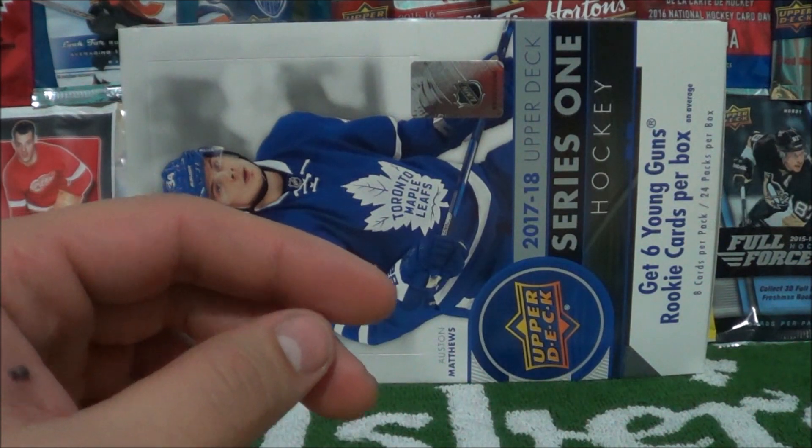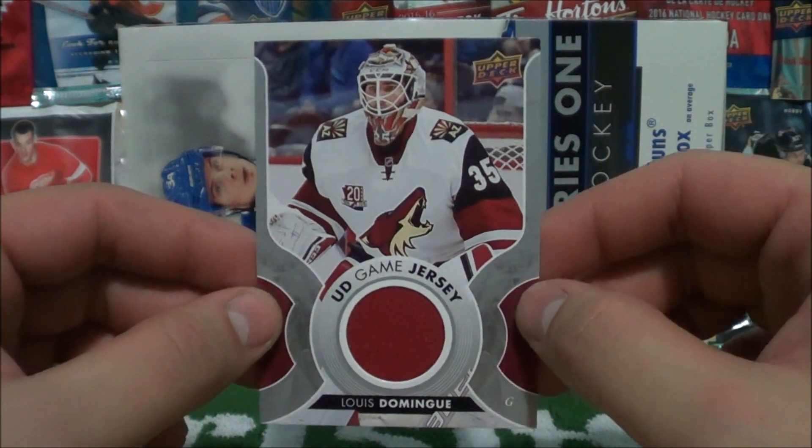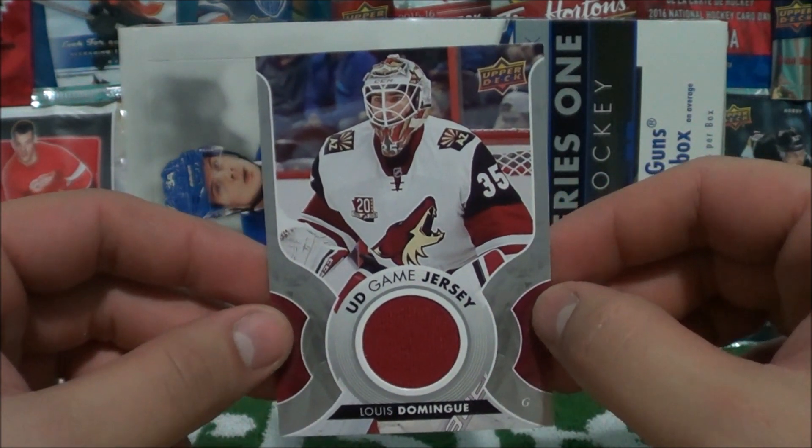If you watched the full video, we got some last pack magic. We pulled this beautiful card — a UD Game Jersey of Louis Deming — in our last pack.